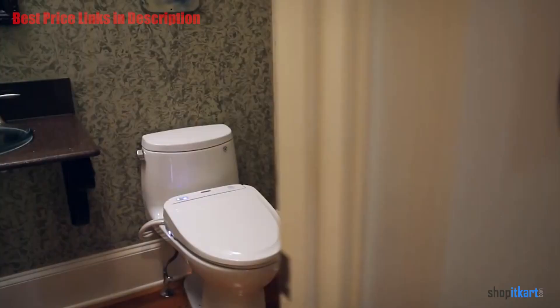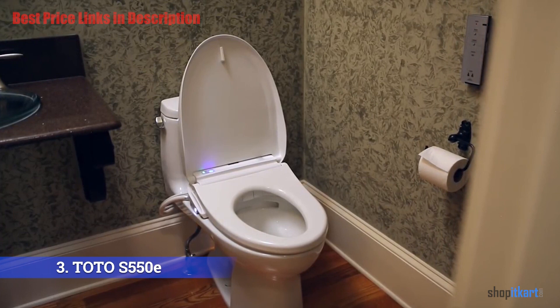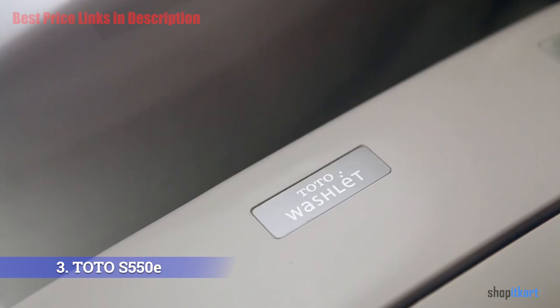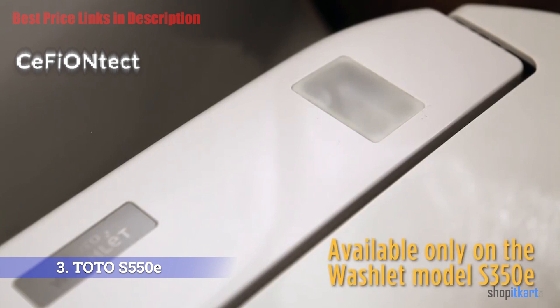The next product on our list is the TOTO Washlet S550e, one of TOTO's most advanced bidets, featuring multiple features and an elongated seat for the cleanest possible experience. One key feature is CeFiONtect, a patented TOTO glaze applied to the toilet bowl that is scientifically designed to prevent debris particles or dust from adhering to ceramic surfaces.